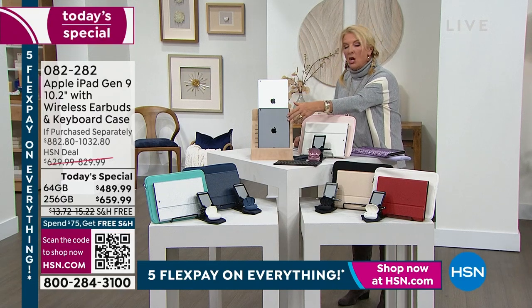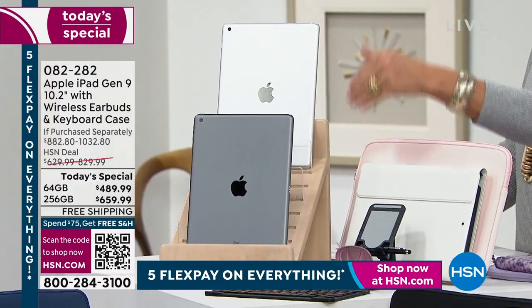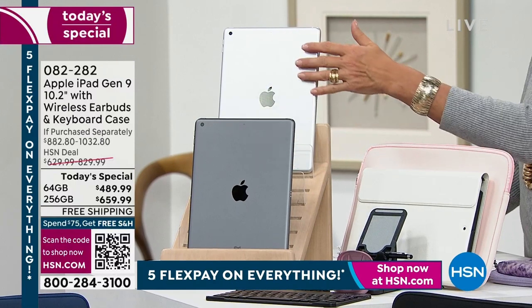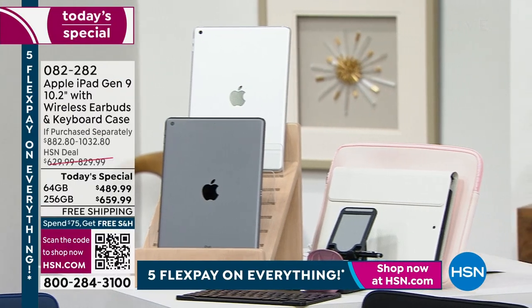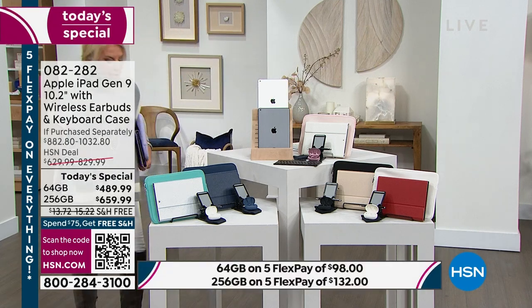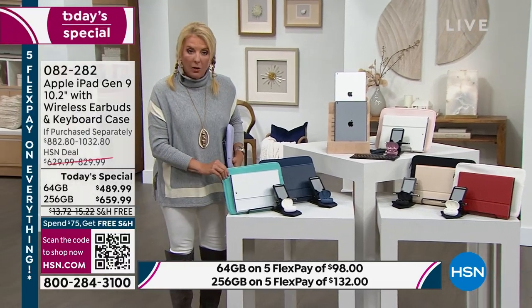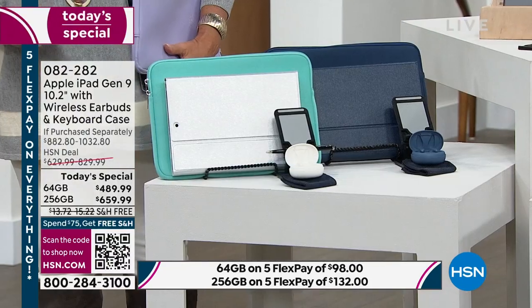Then you pick your color — we have Space Gray and Silver. So you pick 64 gigs or 256, Space Gray or Silver, and then you get all our accessories. You'll also pick the accessory colors. The Silver comes with Aqua accessories.